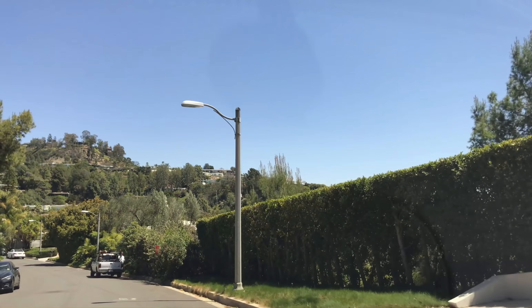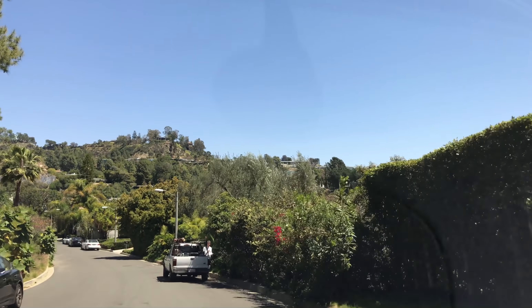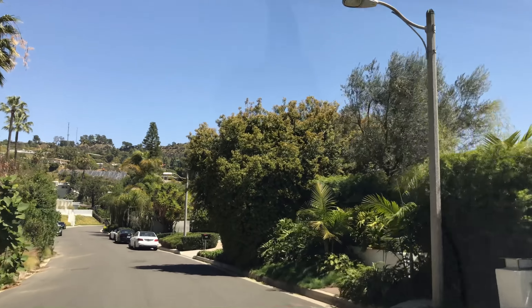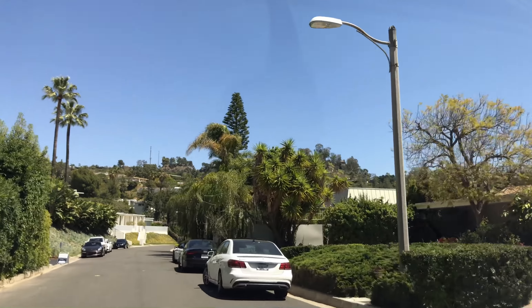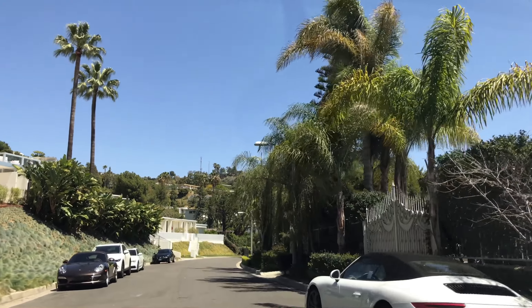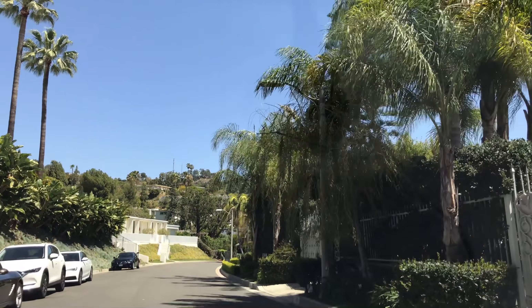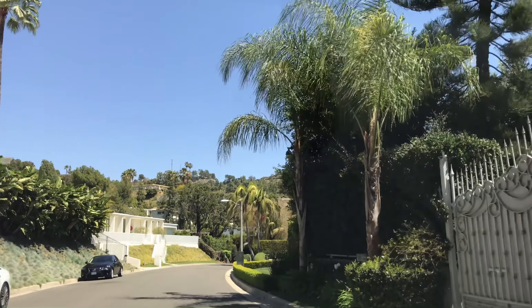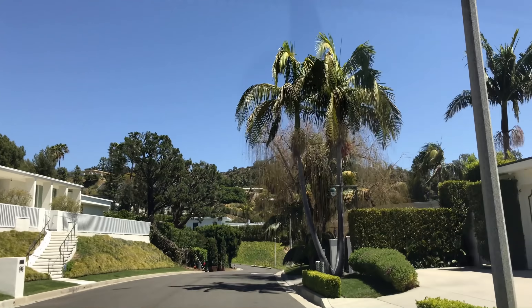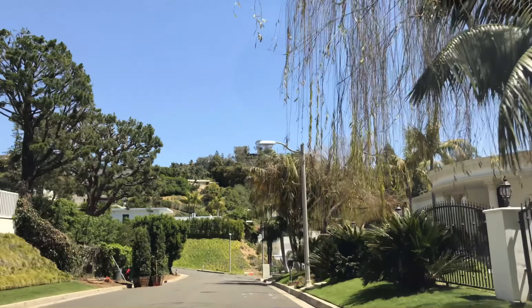So I'm here on Haynes, going to see another listing — and I've seen this house before. Been there, done that. So we'll just drive back and finish up the tour. That's part of why I do the caravan, which I talked about in my previous video.